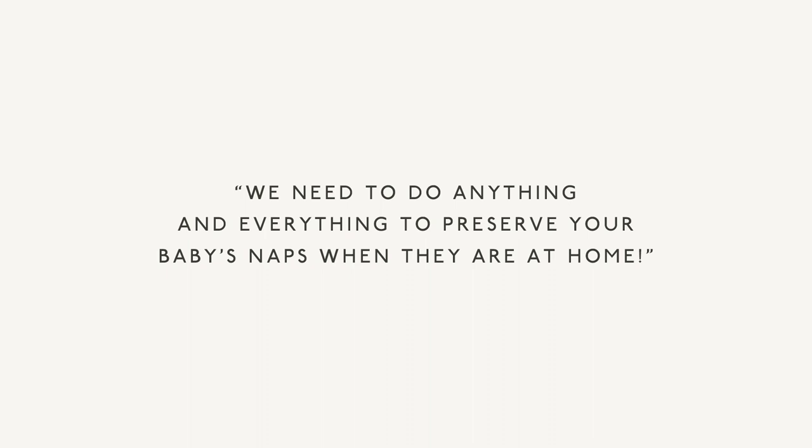You might wonder: why do we focus so much on the nap environment at home if daycare is completely different? The answer is we need to do everything to preserve your baby's naps when they are at home. When they go to daycare, it's different, and that's okay. Your baby is adaptable. They will learn to sleep at daycare and come back home and nap at home. It generally takes about a month, but they will probably have much shorter naps there than at home.